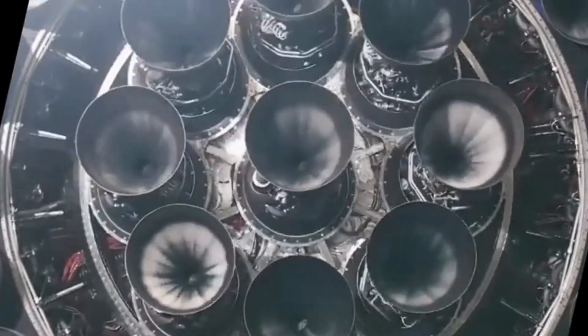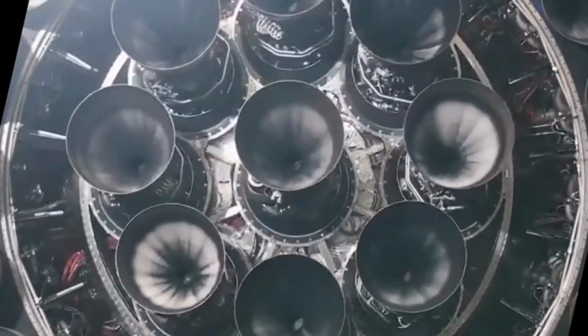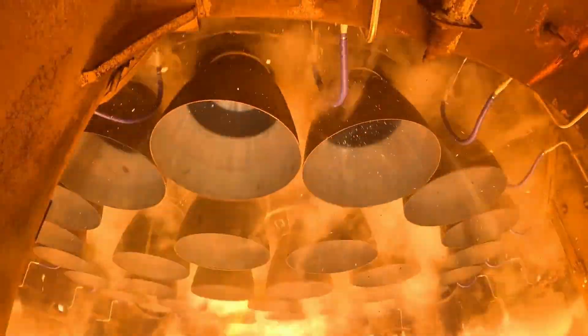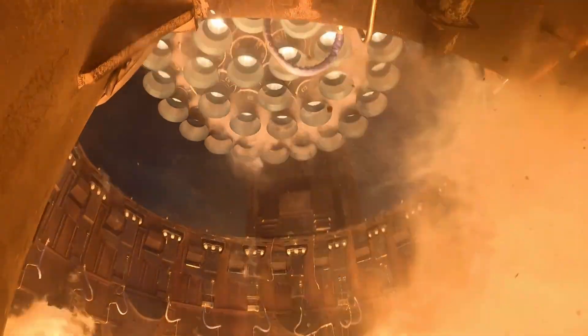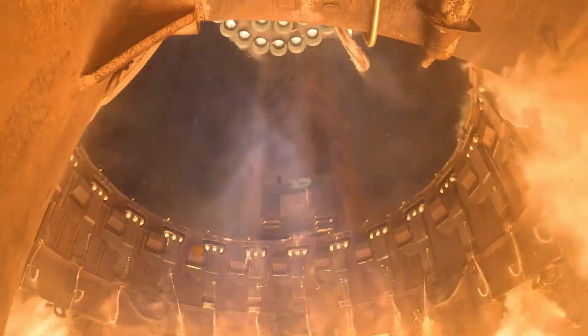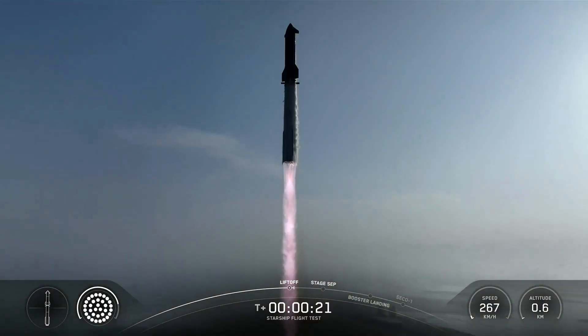So now when someone asks you why the outer engines and center engines behave differently, you'll know that the answer is everything: structure, stability, control, reliability, landing, reuse, cost, and the entire future of rapidly reusable heavy lift rockets. If you enjoyed this deep dive into Super Heavy's engine choreography, make sure you like this video and subscribe to the Rocketry channel for more breakdowns like this. Follow Rocketry on Facebook for daily updates and behind-the-scenes coverage.